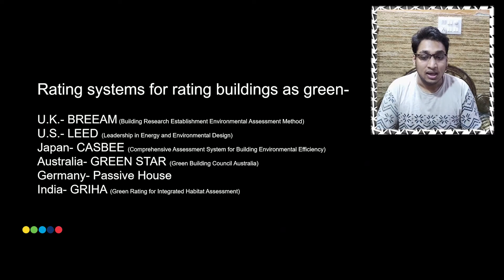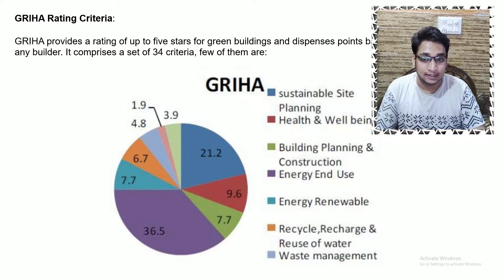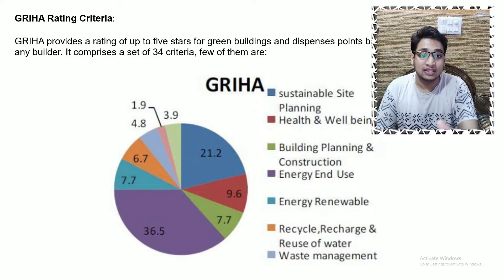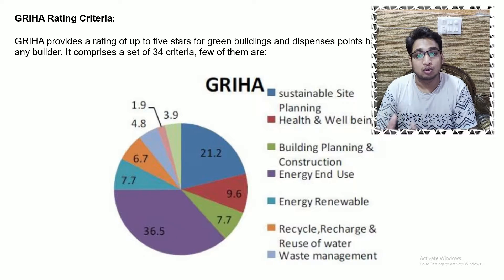LEED stands for Leadership in Energy and Environmental Design, and GREHA stands for Green Rating for Integrated Habitat Assessment. GREHA provides a star rating — there are five stars based on points. There are 100 points across 34 sets of criteria. If we achieve above 85 points we get a five-star GREHA rating, and the minimum requirement is 25 to 40 points to get one star.